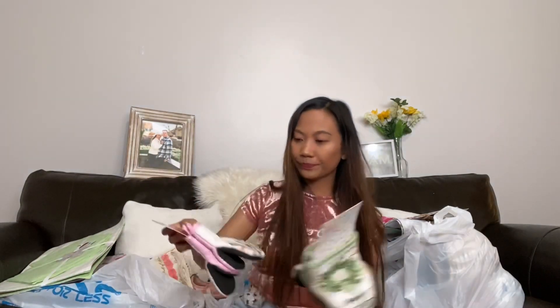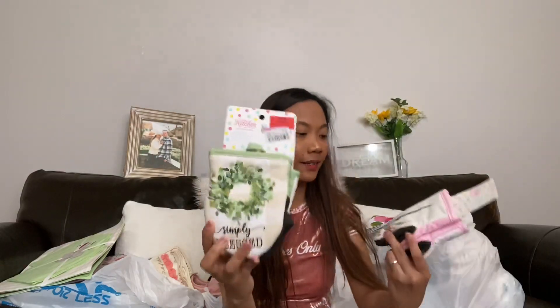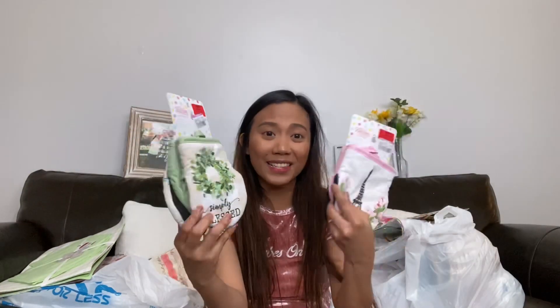Next is a kitchen oven mitt with a spring and flowers design, for 99 cents each.